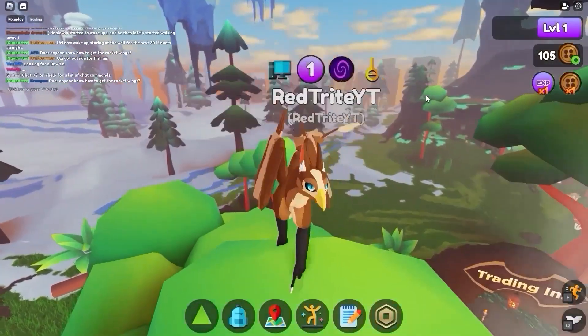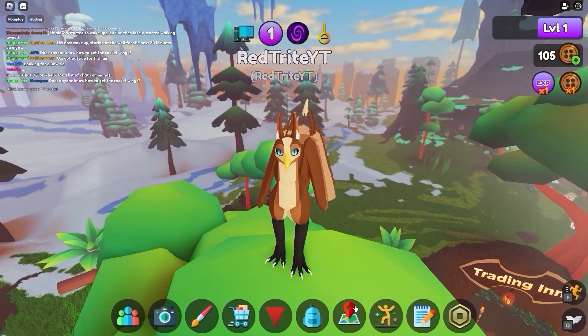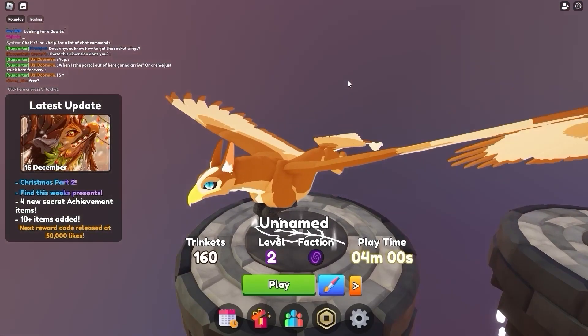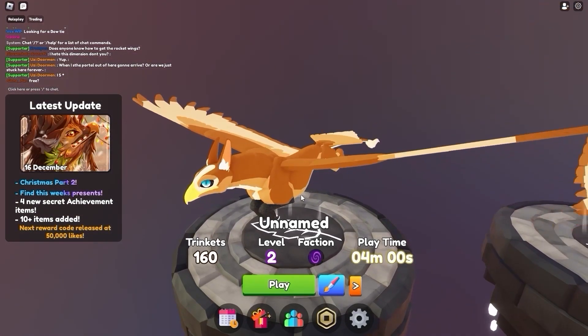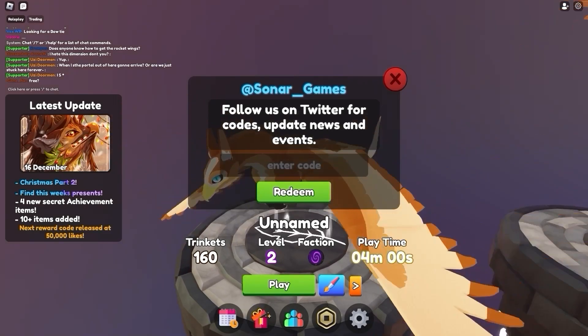In order to enter codes in this game, you actually have to just follow along. What I just did is I basically reset my character so that we are here in the main menu, and now just press over here on some kind of a gift icon, and here you can basically just enter them.